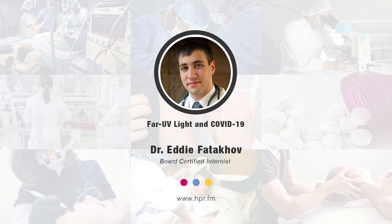Hello and welcome to the program. I'm your host Neil Howard here on Health Professional Radio. We're going to be speaking with Dr. Eddie Fatikov this morning. Welcome to the program, Dr. Fatikov. Thanks for taking the time this morning. Thank you for having me.